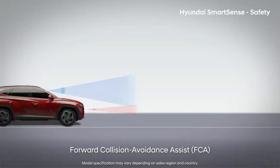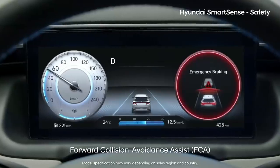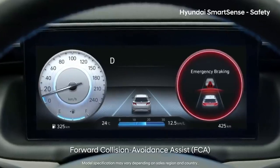Forward Collision Avoidance Assist uses the forward camera and radar to detect cars, people, and bikes, and helps with braking.